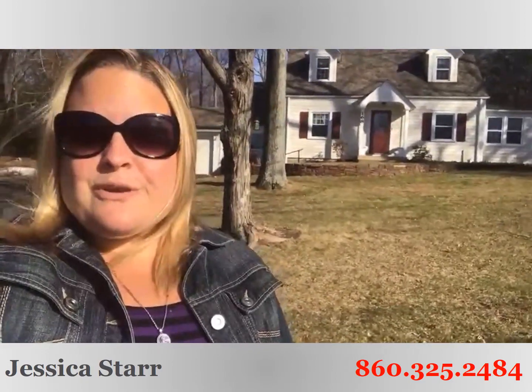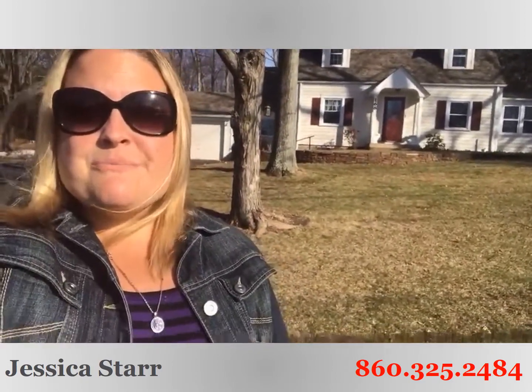So don't miss it — come on out here and give us a call at 860-325-2484 for more details or to set up your own private showing before it's gone. Houses are flying off the market, so you're going to see this one not last very long. If you want to get in before everybody else, give us a call. We look forward to helping you make your dreams come true too. Make it a great day.